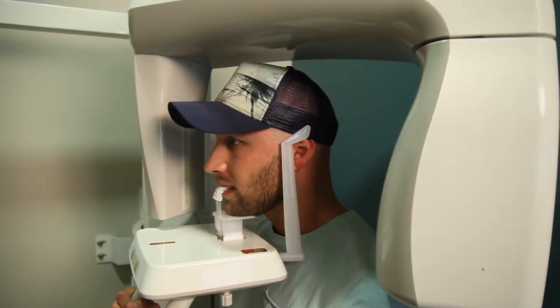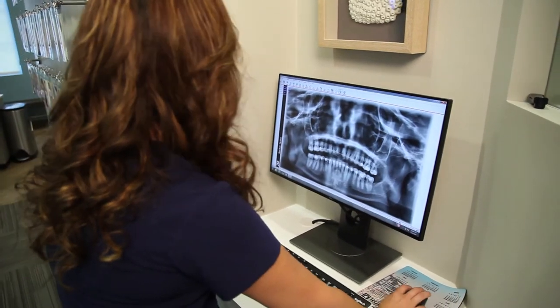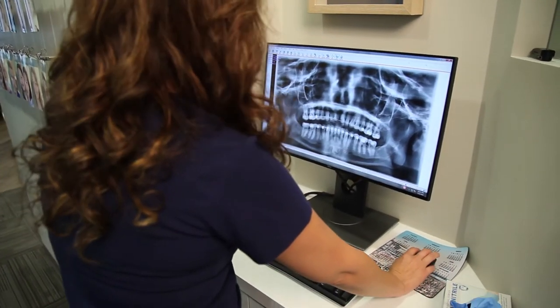The x-ray is really simple. Basically, we just have you stand still. We've got a quick panoramic x-ray which is a scan — it takes about 15 seconds to go around you, and after that it's done.